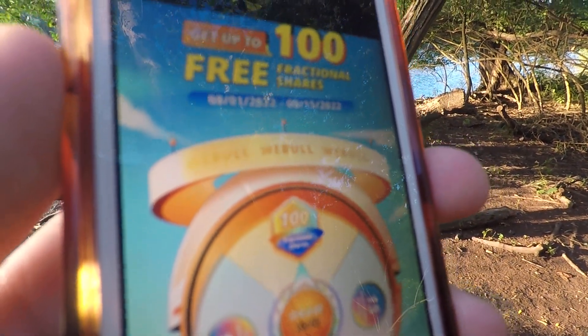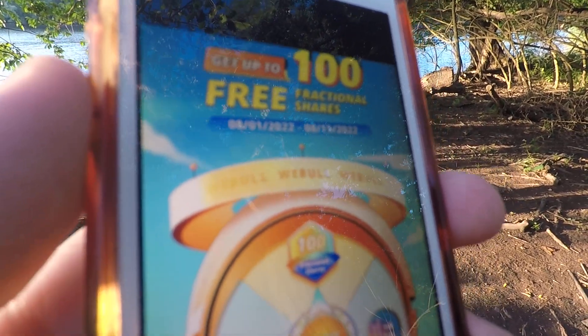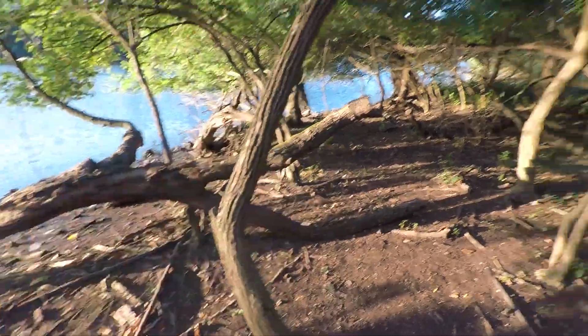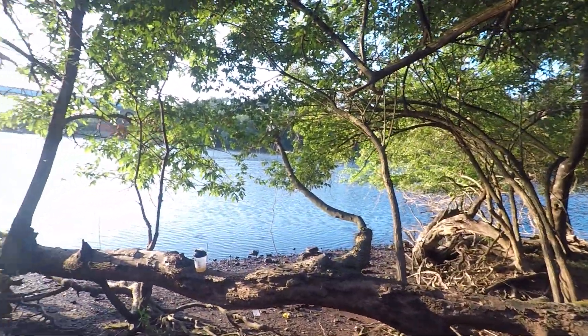For every friend you refer, Webull's going to give you all the way up to 100 free fractional shares of some of the most rock-solid companies on the planet. Everything will be linked in the description.